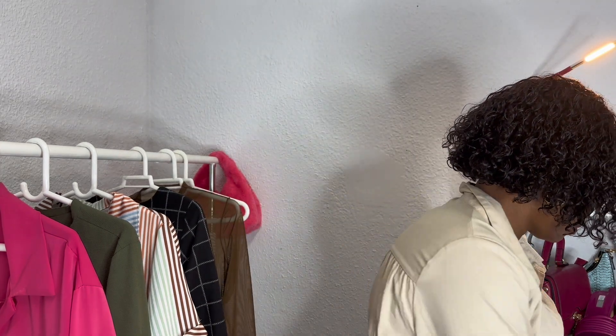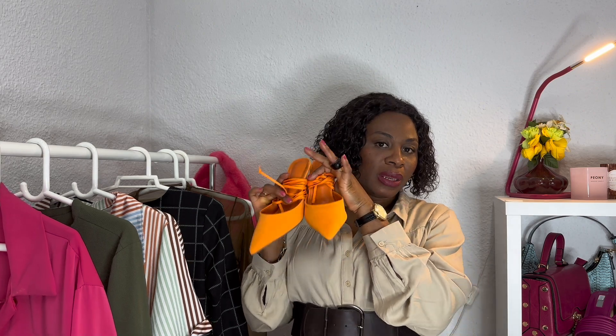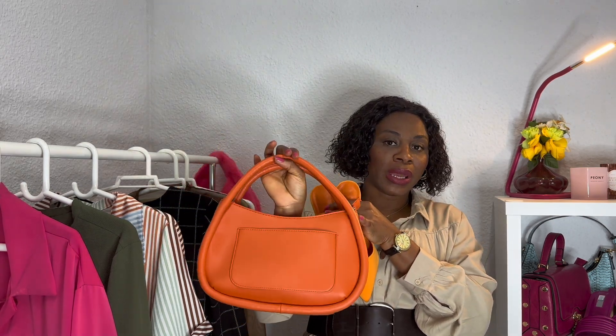The first dress is this one that I'm putting on — this beige color dress. It's got a collar, some beautiful button-up, then it's got like three layers with some gathers on the bottom. This is accessorized with a beautiful brown bold belt that I got from a local store around my neighborhood. The dress is from New Yorker. I'll be pairing it with these beautiful orange sandals and this orange bag. That's for look number one.